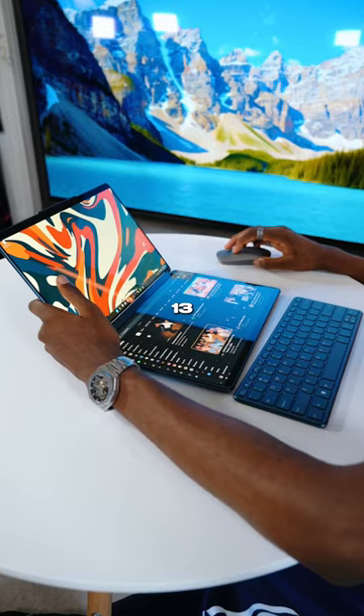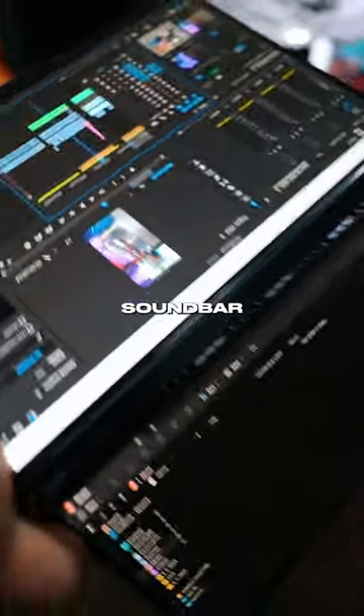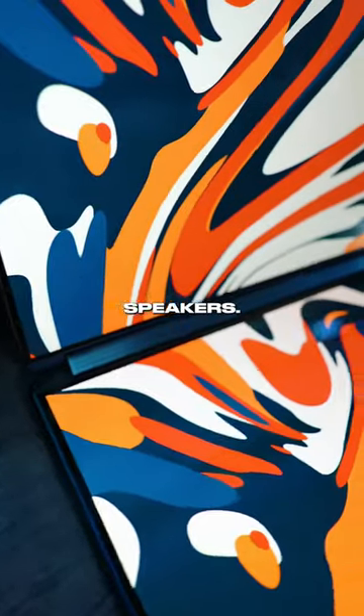Then, of course, it's dual 13-inch touchscreens. Oh yeah, and the world's first powerful rotating soundbar with four Bowers and Wilkins speakers, so this thing is zooming.